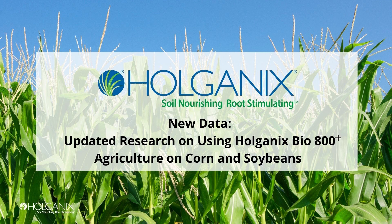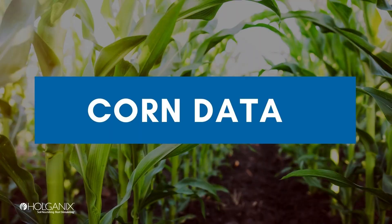Hello, this is Dave with Holganix, and today we're going to talk about some new data that we received from 2022, and we're going to focus just on corn and beans. So let's look at first some corn data.